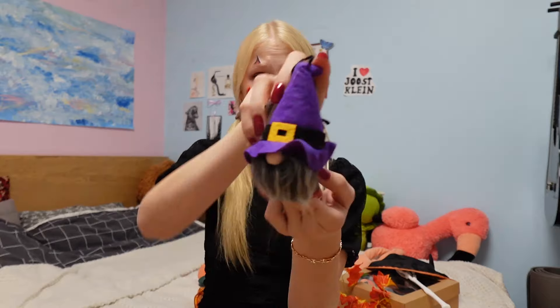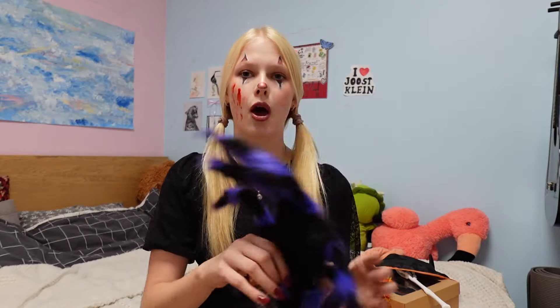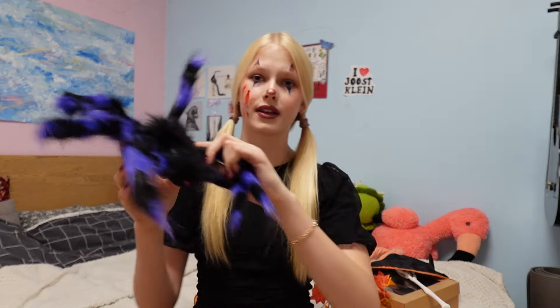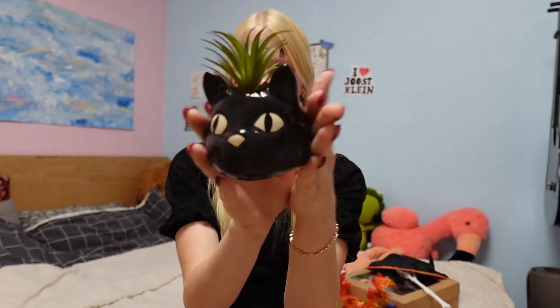The second thing I got is this cute little gnome. It's with a purple hat — it's more like a witchy gnome, but it's really cute. I love it. And we also have this big spider. It's gonna go on one of my walls. It's really soft. And this little cute black hat pot — it's a fake plant, and it's super cute. I don't know what got into me with black hats, they're just super cute.